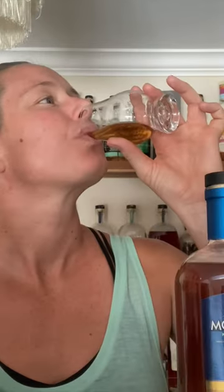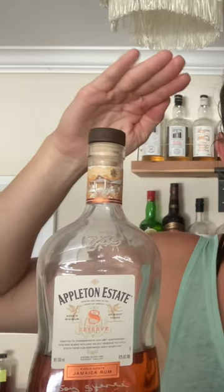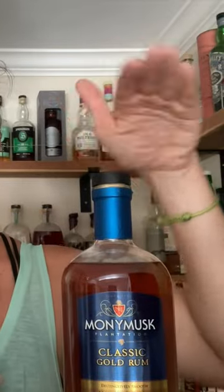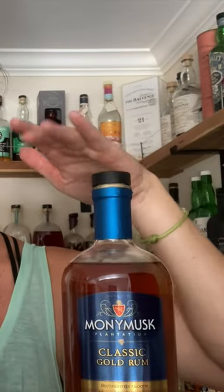They smell really similar, wow, that's so weird. I hands down prefer the nose of the Appleton Estate 8 Year, but I think I slightly prefer the palette of the Money Musk Classic Gold. They both have fruits and oak and earth and it's not super funky.